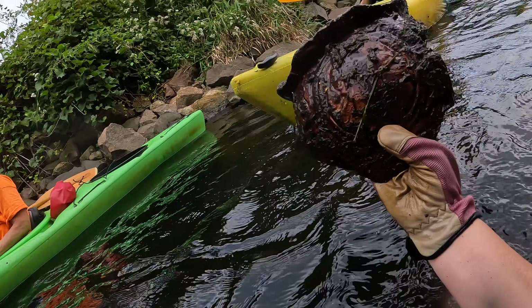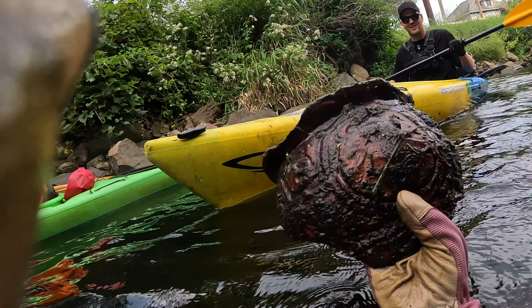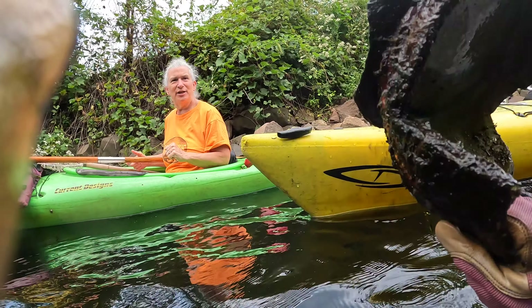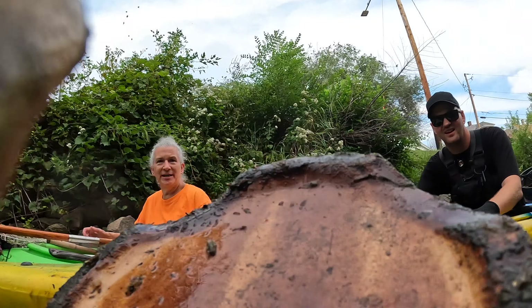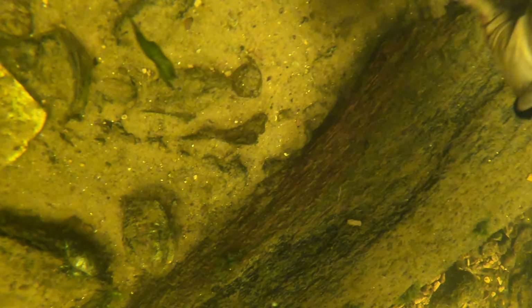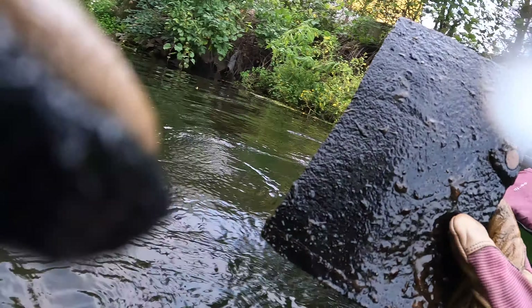Oh, that is so gorgeous underwater — oh my gosh! It's pottery! Oh my gosh, all right, keep finding it. I can feel it — that is beautiful. What is that? What is that? I'm not sure.